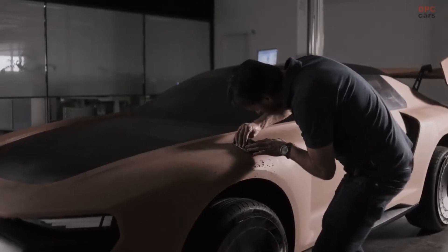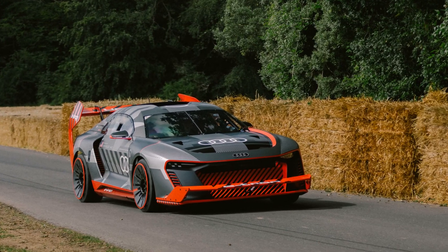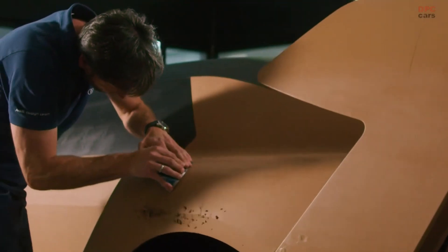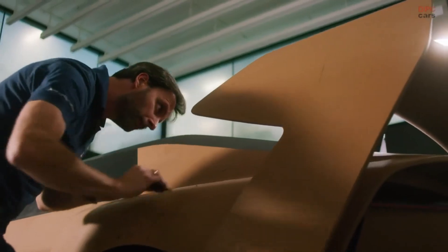You can only achieve such stunning success with a fantastic team. With Ken behind the wheel we have the perfect driver. It is easy to see why the S1 Hoonitron will become a real icon. Working with Ken and the Hoonigan team has been very special.